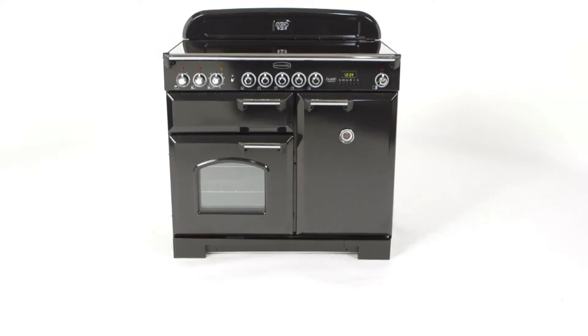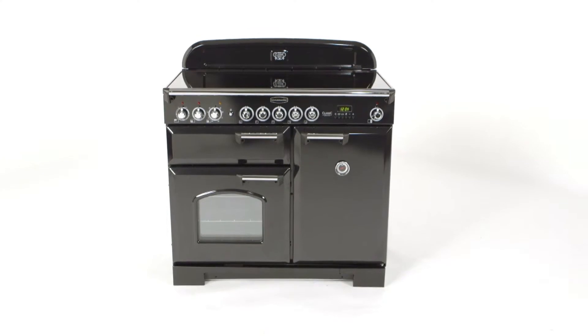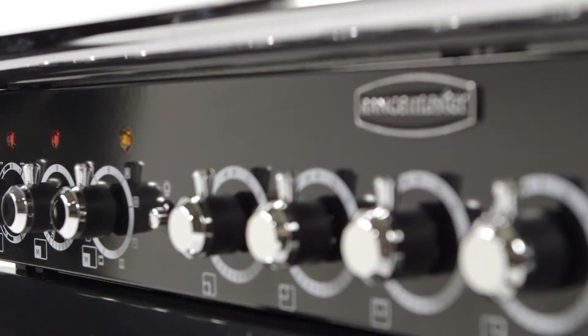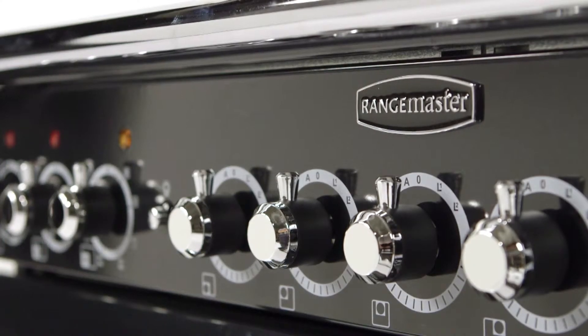The sleek 100cm Classic Deluxe induction cooker stays true to the style of its traditional range cooker roots, but it's also packed full of innovative features for contemporary cooking too.